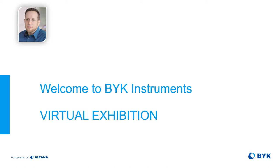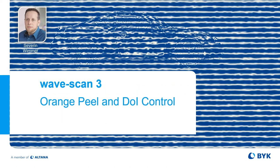Hello and welcome to Böck Instruments virtual exhibition. My name is Severin Wimmer and we are right now at our Wavescan workstation for measurement of orange peel and DOI.